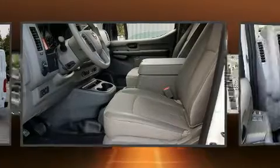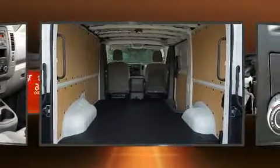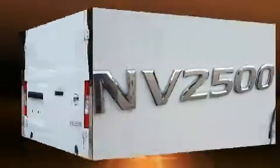Nissan prioritized fit and finish as evidenced by speed-sensitive wipers, a trip computer, and remote keyless entry. Storage solutions are integrated throughout the interior, demonstrating thoughtful attention to detail.